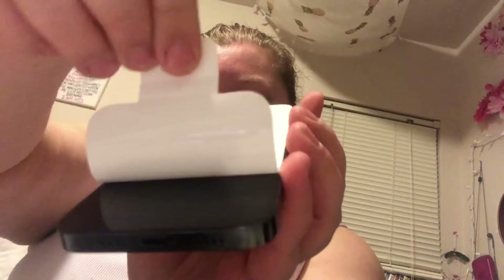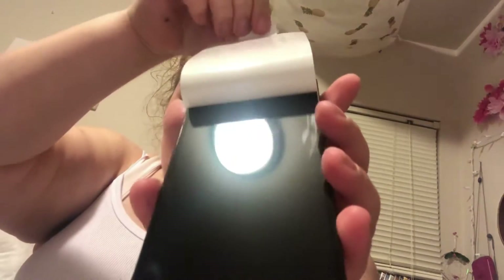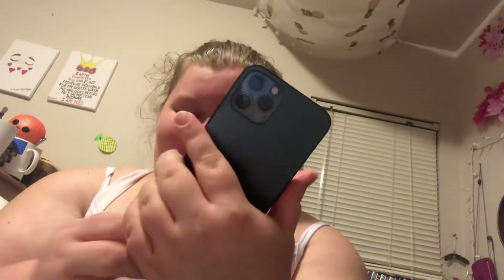Oh my gosh guys, I'm so excited — I just gotta set it up. This is the last video on my iPhone 8, so the next video is gonna be on my 12 Pro.